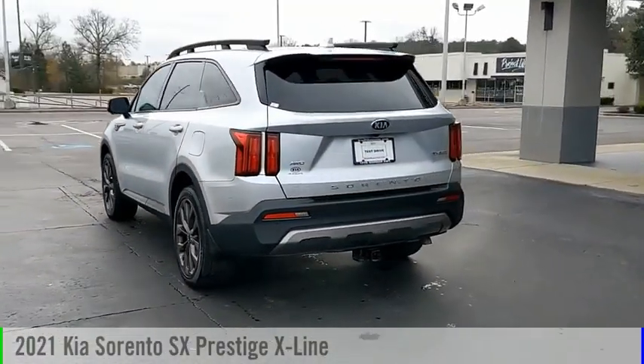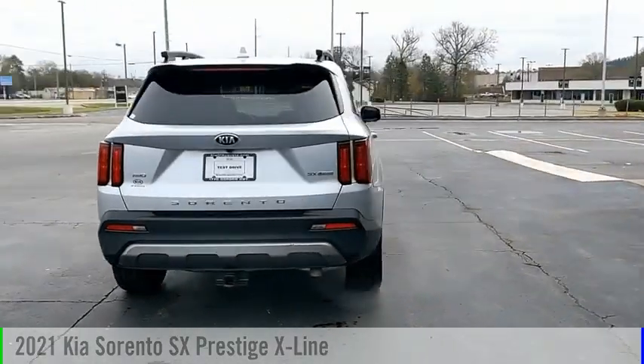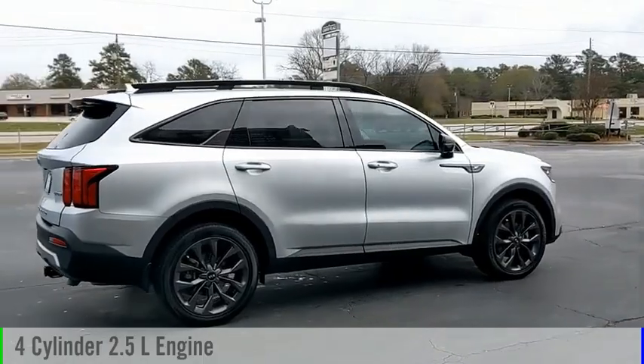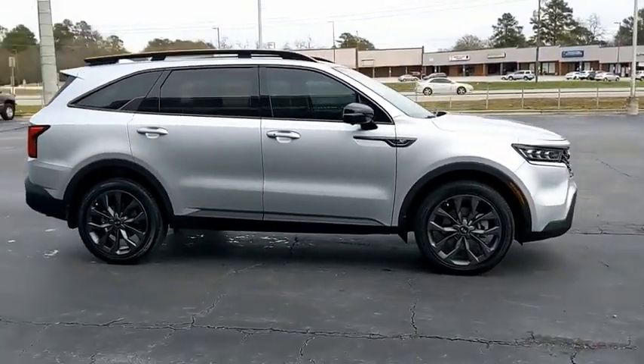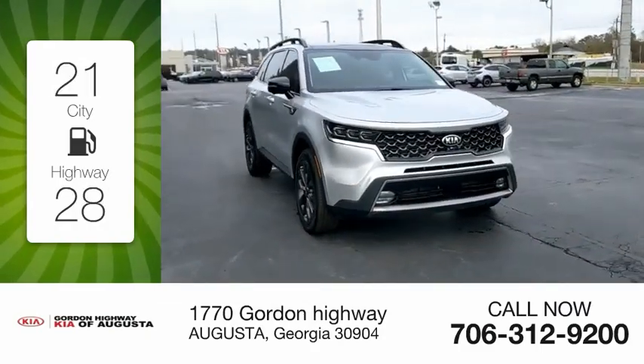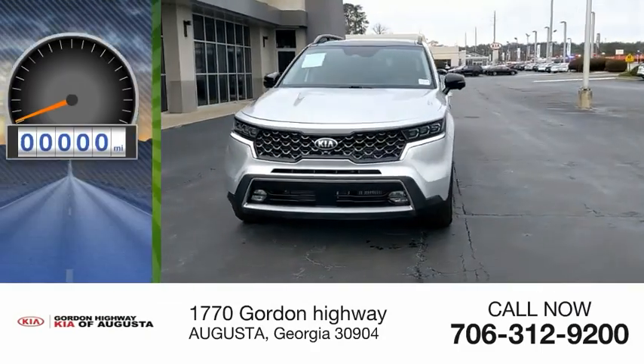The 2021 Kia Sorento is powered by an all-wheel drive four-cylinder 2.5-liter engine and comes with an automatic transmission. Great fuel efficiency saves you money by requiring fewer trips to the gas station. This vehicle has less than